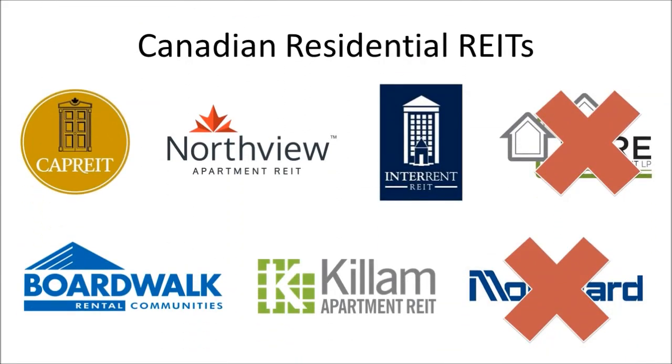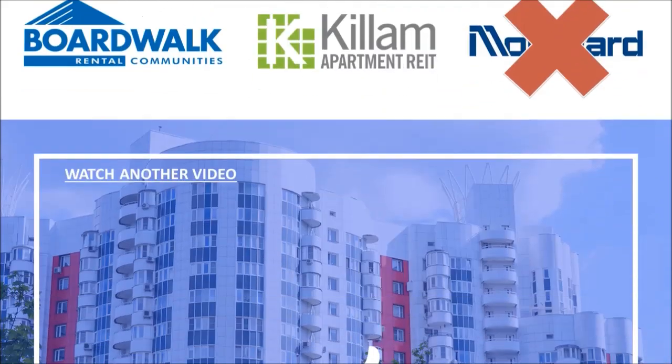So overall, my top 3 picks would be Canadian Apartment, Killam, and Interrent, and I would probably wait for a pullback before purchasing. Interrent would need a much greater pullback for it to seem interesting to me, as it's just too expensive.